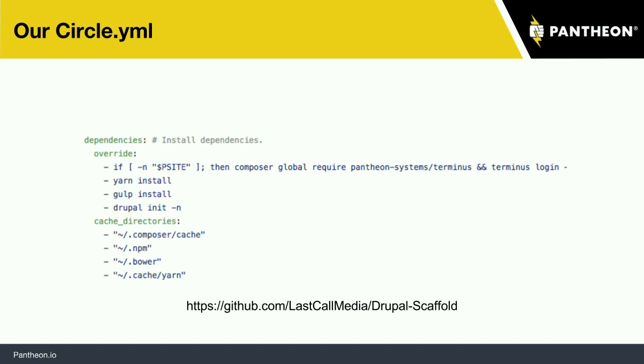We're looking at the circle.yaml file. If you've used a system like Jenkins or Travis CI, you're probably familiar with this kind of concept — you're configuring the build in a file. What we're really seeing here is the dependency section, where we start pulling in all of our dependencies. The two we really care about are yarn install and gulp install. Yarn install pulls down Gulp and all of those dependencies, then gulp install does everything else. Really simple process.